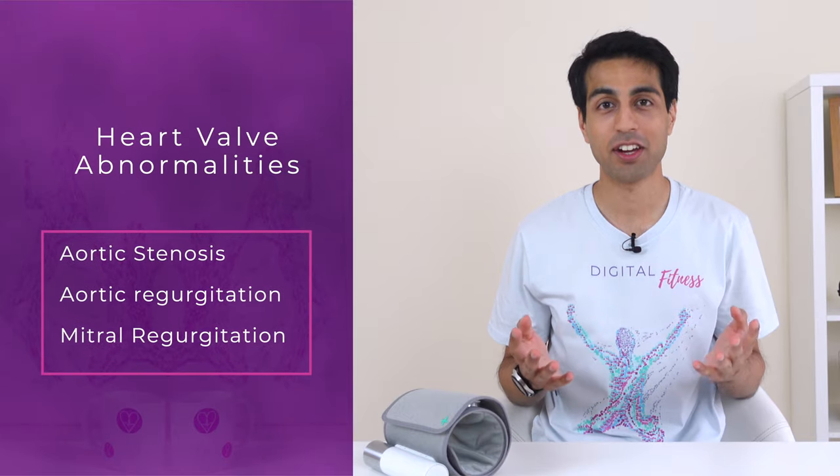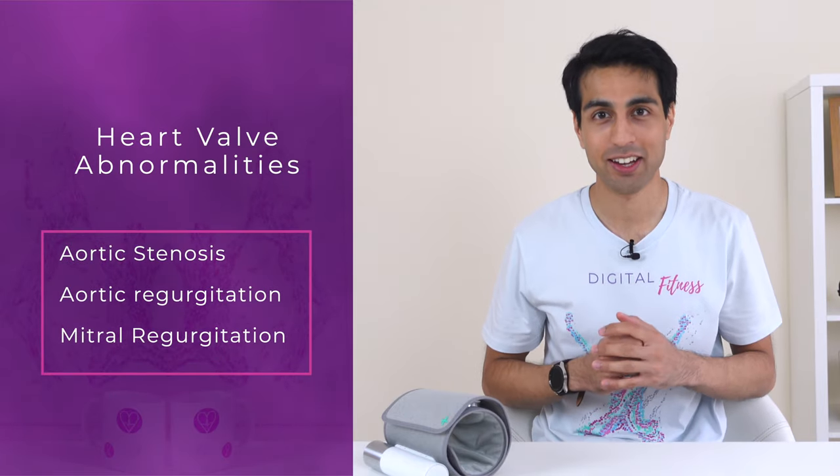The heart sound abnormality detection is limited to three of the most common valvular disorders: aortic stenosis, aortic regurgitation, and mitral regurgitation. To be honest, these certainly constitute the majority of valvular disorders and I would imagine it is sufficient screening for most people.